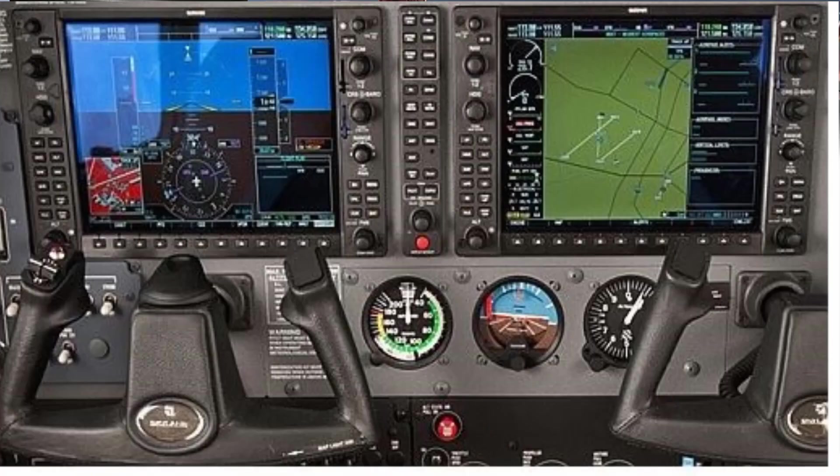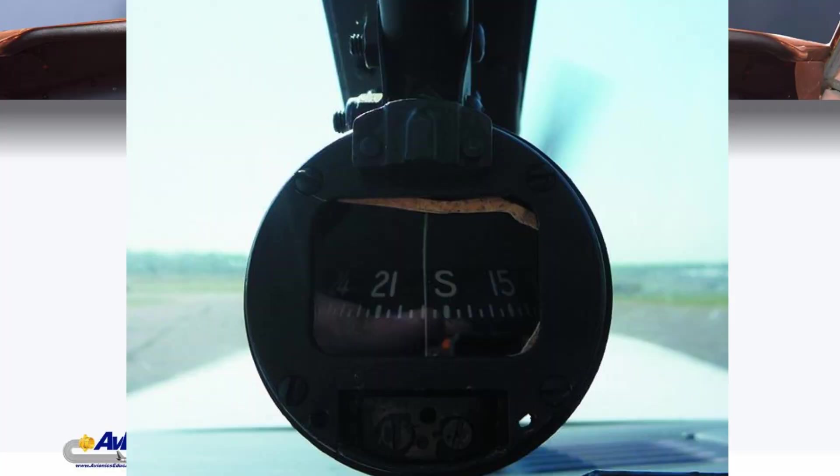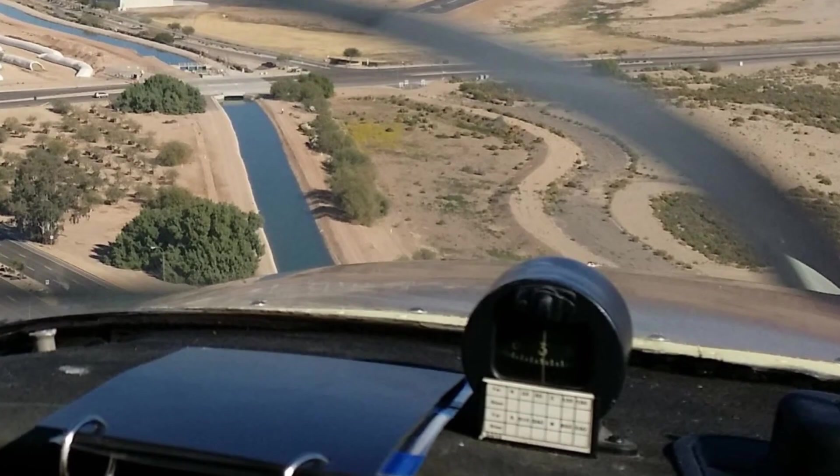In this day of GPS navigation and flight management systems, that simple compass is usually only looked at because of the puddle on the instrument panel. Many think: why do we really need that device anyway? It's hard to read, it requires thought to use, and it's only accurate in straight and level flight. Why can't we remove this simple instrument? It's never really looked at anymore.